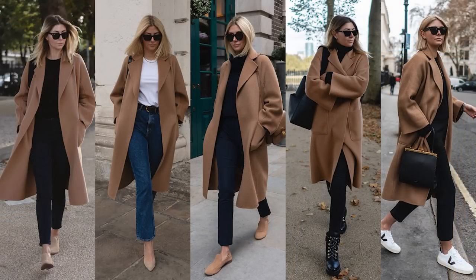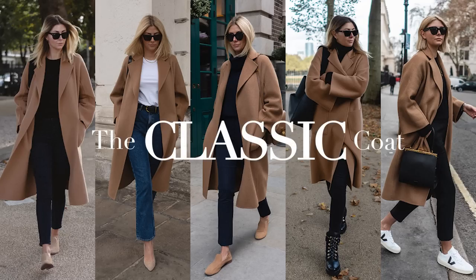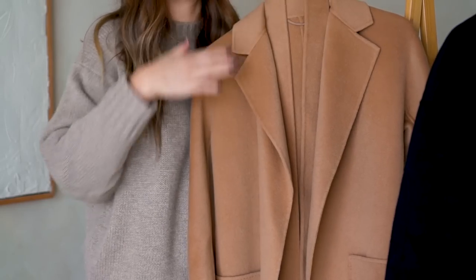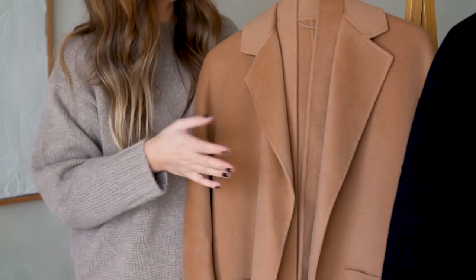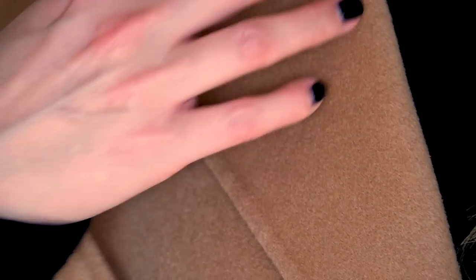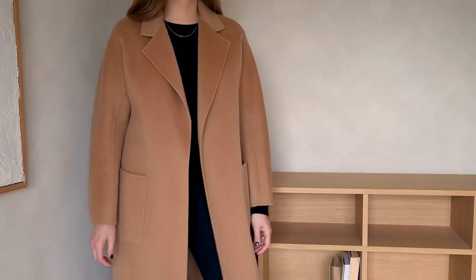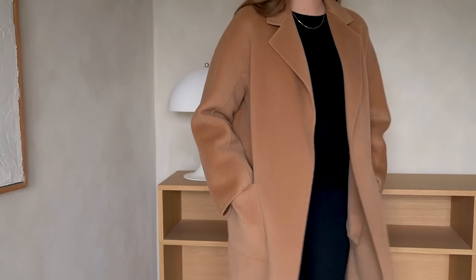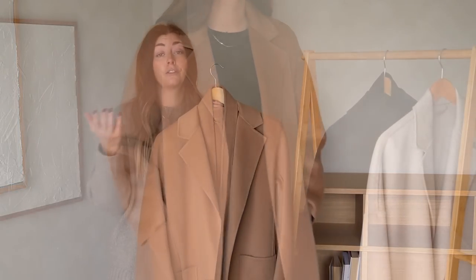Now we can get started. I'm going to begin with the Classic coat because this was the first style I ever had from The Curated — it's essentially the coat that sparked my love affair with this brand. First, the fabric. All three coats I have here today share the same fabric: a wool and cashmere blend — 70% merino wool and 30% cashmere. Anyone who owns one of these will know they are so beautifully soft, and it's that hefty amount of cashmere that makes them feel that way.